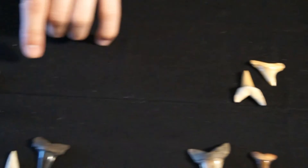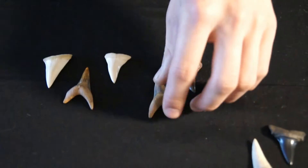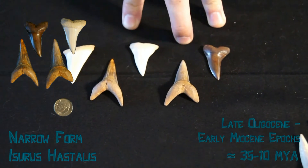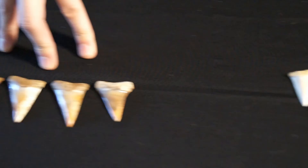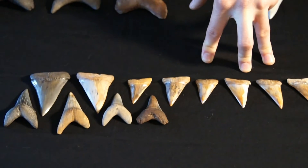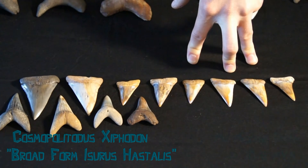Then they evolved into Iseris astalis. This is the narrow form Iseris astalis. Over time, Iseris astalis evolved into the broader form of Iseris astalis, which is also known as Cosmopolitan syphodon.